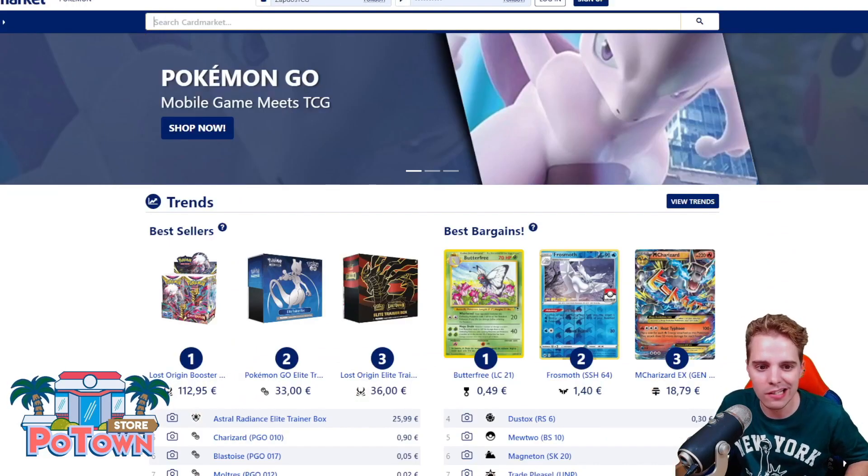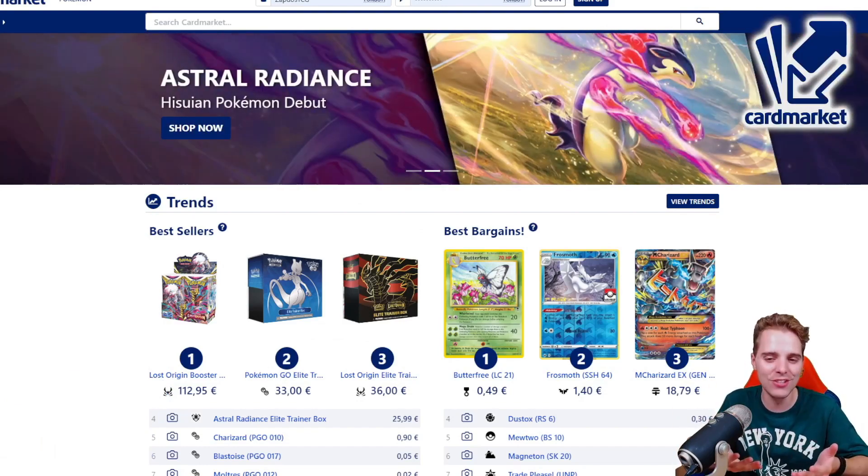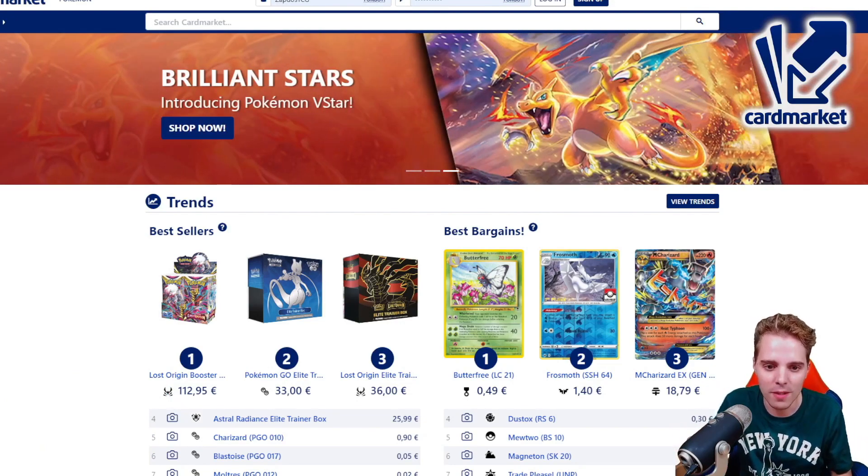There's also Cardmarket.com. This is a European platform where you're able to buy and sell cards to people all across Europe. I personally use it every single day to get rid of cards that I don't need and to get the cards that I really need for competitive tournaments.